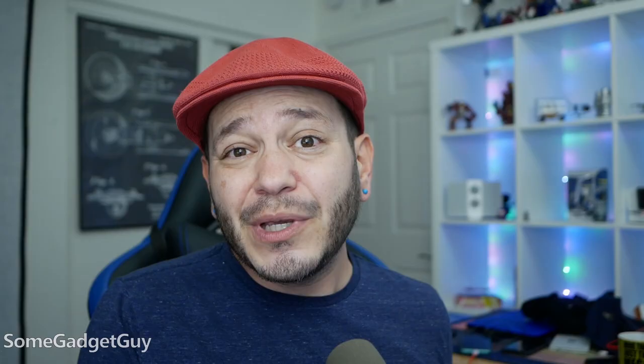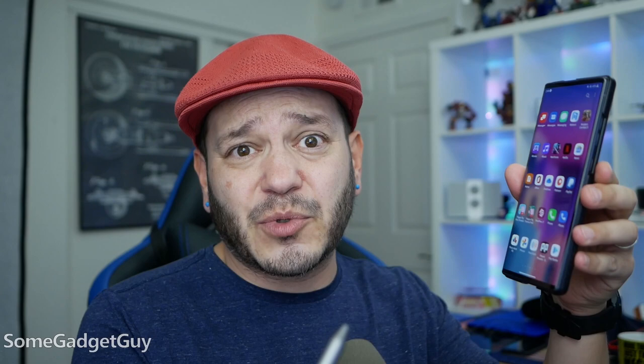But gadget guy, only normies scroll through their app drawers to find their apps. I use search because I'm totes smart. Yeah, that's good too. But you know why search has become such a preferred method of navigation? Because typing out the name of the app is faster than swiping through individual pages of apps. That's how bad sideways app drawers are.